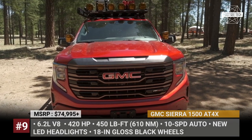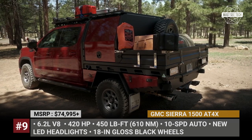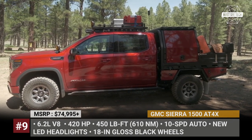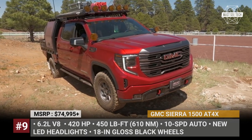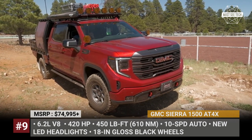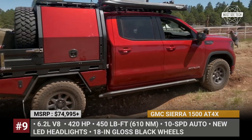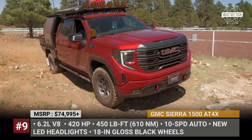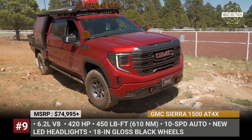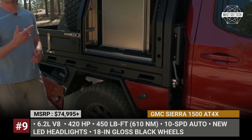GMC Sierra 1500 AT4X by AEV. For the 2023 model year, GM trucks are making a serious claim to become the most well-equipped machines for camping duties. This was made possible through cooperation with American Expedition Vehicles, who presented their vision of the ultimate overland vehicle at the latest Overland Expo. It is powered by a 420hp 6.2-liter V8 engine paired to a 10-speed automatic and 4-wheel drive. Off-roading capability comes from electronic locking differentials on both axles, a 2-speed transfer case, additional underbody protection, new Multimatic shocks and dampers, and dedicated all-terrain driving modes.